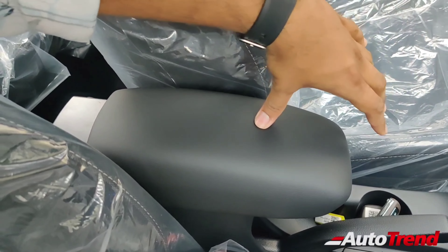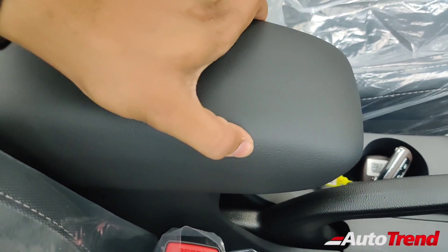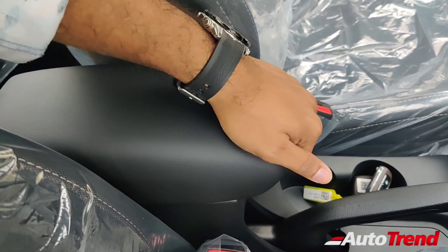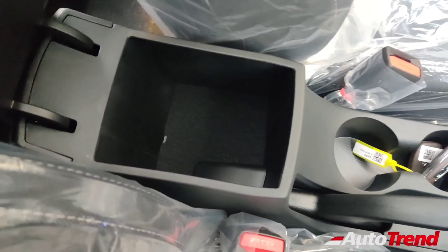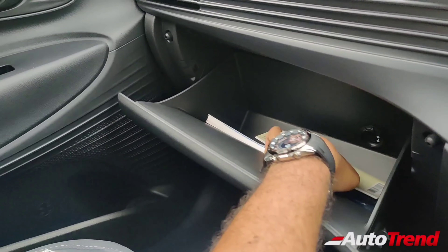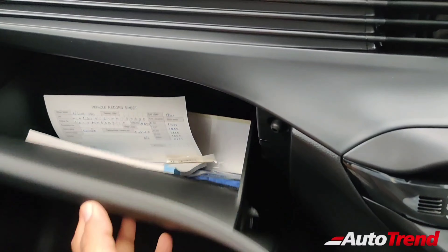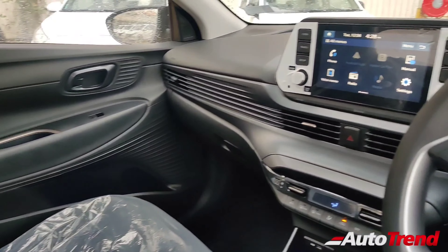Underneath the armrest, there is a decent level of storage capacity. The glove box size is also pretty good, with a decent level of cooling function as well, available from the sports variant itself. Apart from that, everything else remains exactly the same.